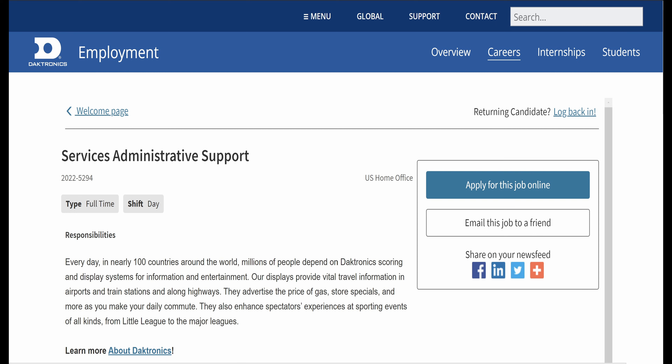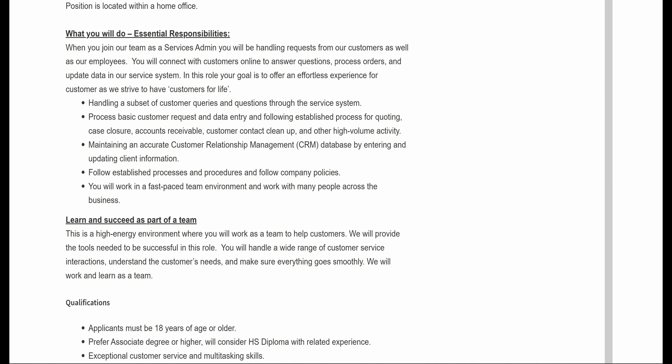The position we will be focusing on is their Services Administrative Support, which is of course work from home. Every day in nearly 100 countries around the world, millions of people depend on Daktronics scoring and display systems for information and entertainment. Their displays provide vital travel information in airports and train stations and along highways, advertise the price of gas, store specials, and more during your daily commute. They also enhance spectators' experiences at sporting events of all kinds, from little league to the major leagues. The position is located within a home office.